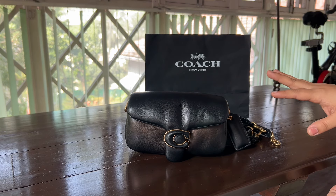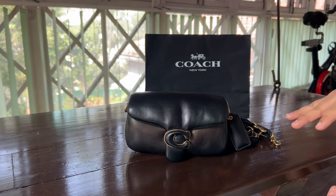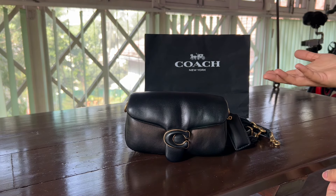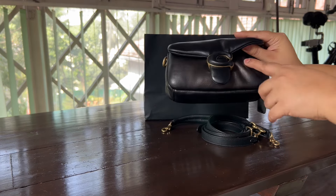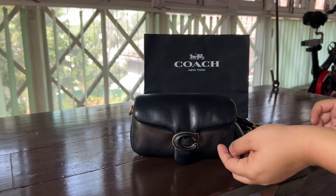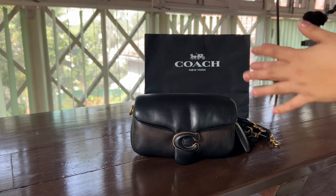Around 15 days later they got back to me saying they've agreed to bear the cost of the repair — they will pay 70 percent and I have to pay 30 percent. The total charges for the redyeing of this leather would be around ₹10,000, so I would have to bear ₹3,000 and they would cover ₹7,000.